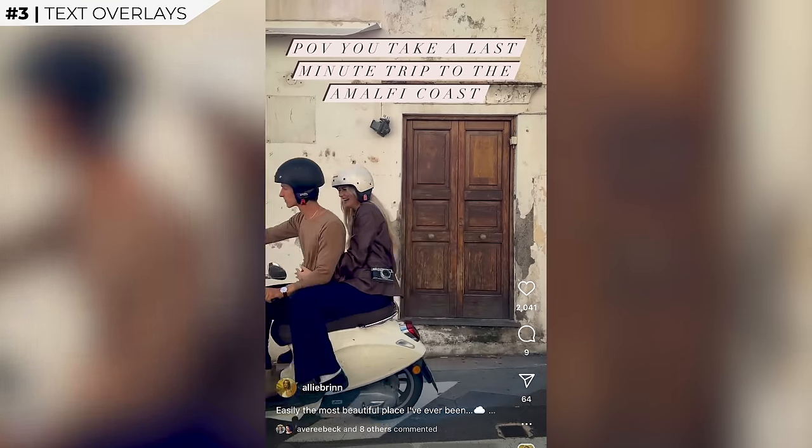Most people watching have probably seen the POV trends online — 'POV you did this' or 'POV you did that.' One of the reasons this trend works so well is because we're getting right into the action and eliminating the intro. Imagine if people started vlogging instead of just using a text overlay saying something like 'POV you started chasing your dreams' — I would have instantly swiped past that video. Plus, using text also makes things feel a lot more natural.